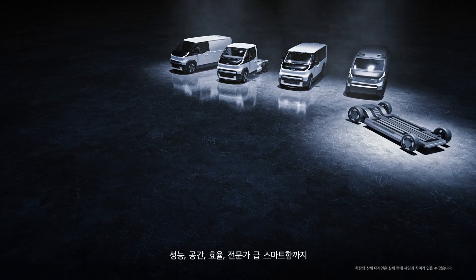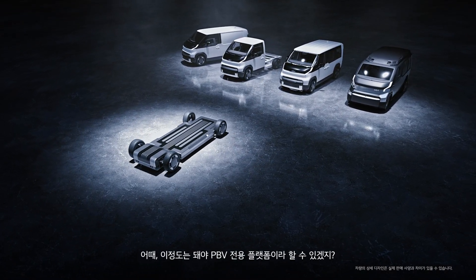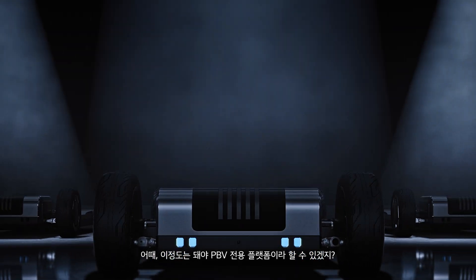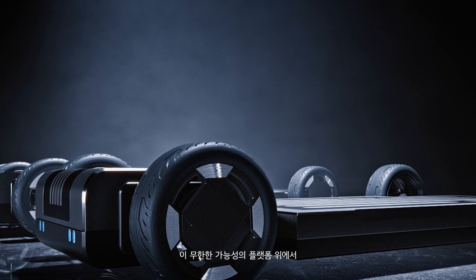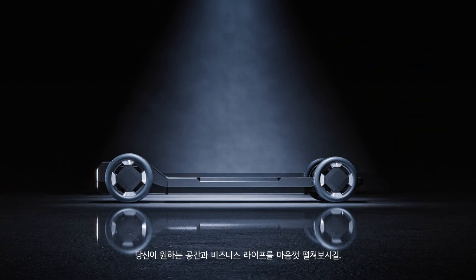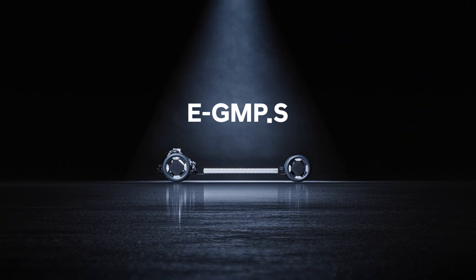From performance and space, to efficiency and expert-level smart features. This is what it truly means to be a PBV dedicated platform. So, go ahead. Build the space and business life you've always dreamed of, on this platform of infinite possibilities. Kia. Movement that inspires.